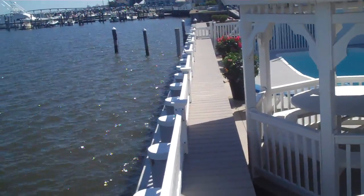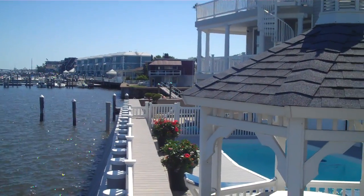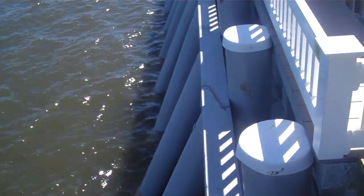140 foot of residential bulkhead here. The batter poles all out in front. See the batter poles.